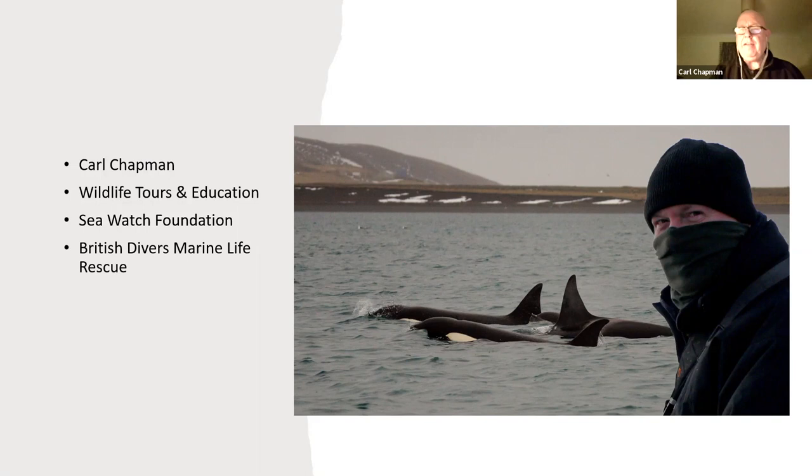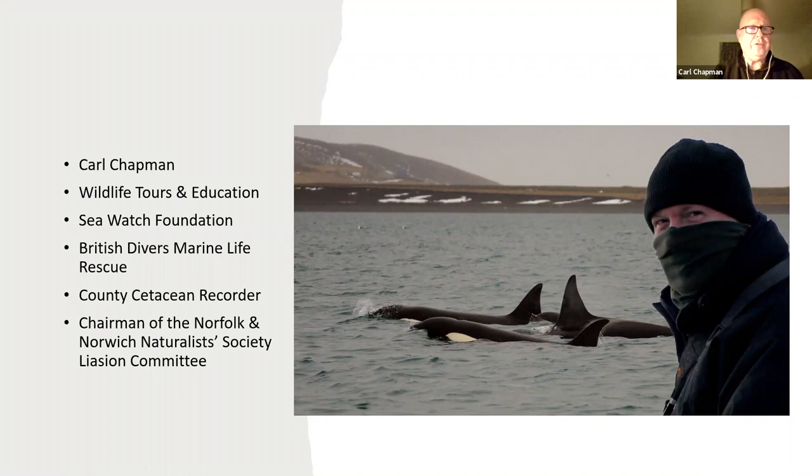It's mostly seals — we don't have many cetaceans in Norfolk. And besides that, I'm a little bit past wading up to my chest in seawater these days rescuing things; I'll leave that to the younger ones. Mine is mainly a logistics sort of role. So I'm also a county cetacean recorder, recording any cetaceans that either beach themselves or pass the shore for the county.